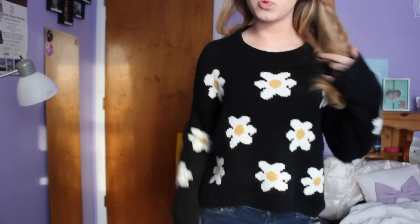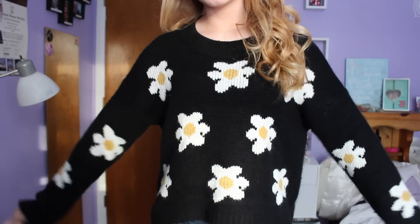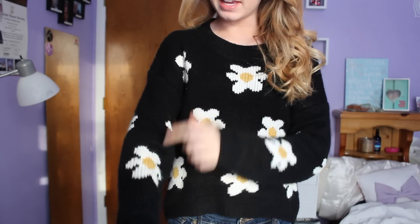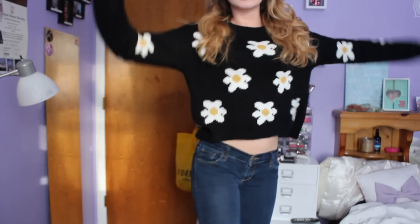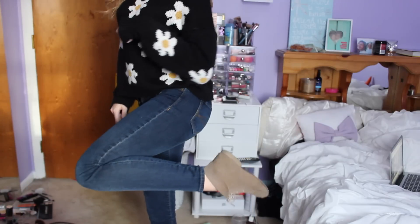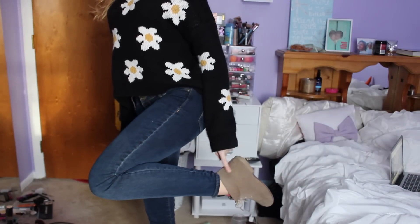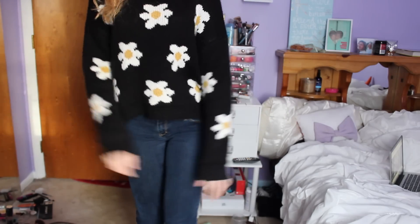Today is Tuesday and today was really cold so I'm wearing this super thick sweater which is from SheInside I think. It's just black and really really thick and it has daisies on it. Then my pants are jeans from Abercrombie. My shoes are my little brown booties from Amazon and my pants are a little short so it looks kind of stupid but yeah that's my outfit.